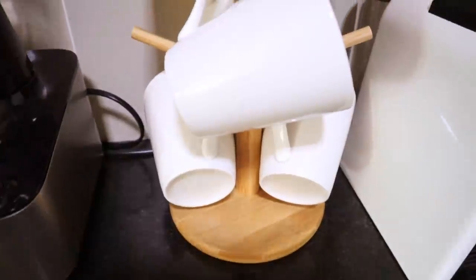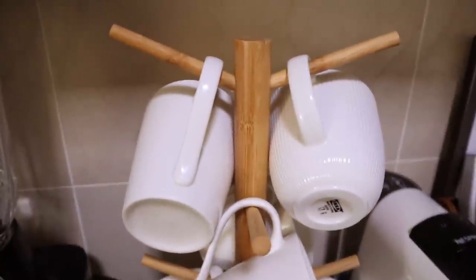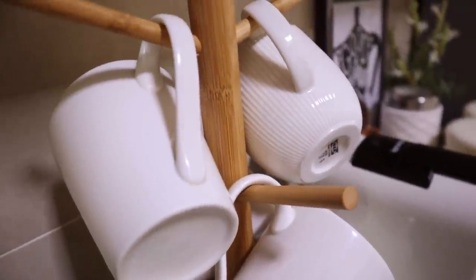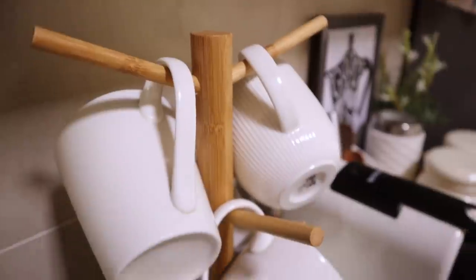This cup stand is one of my favorite things in the kitchen. Getting a cup stand like this has not only added to the decor but is also extremely functional — it takes up less space because of the vertical arrangement and is easy to access whenever you want a cup of tea or coffee.